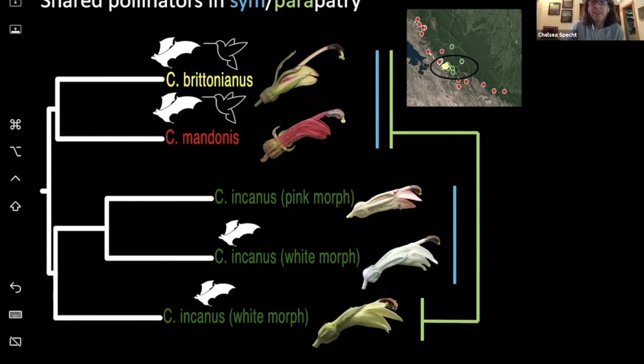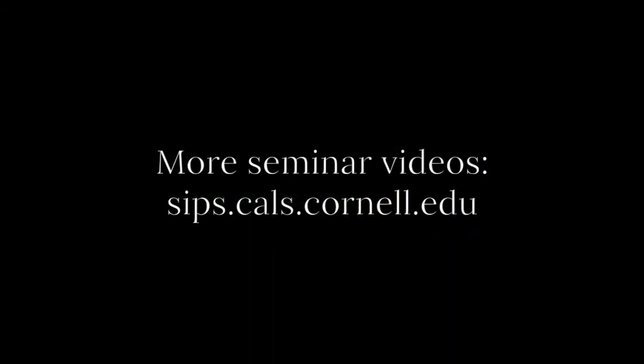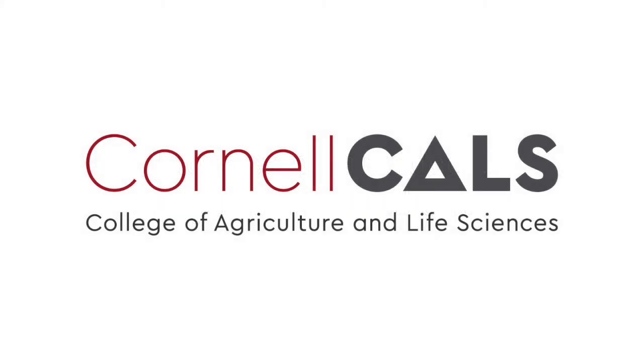We're out of our time, but I just want to thank Laura again for coming and giving us this inspirational seminar. It was fantastic to see so many bright pictures as we move into our fall season. If anybody has any questions, feel free to email her or find her on Twitter. This has been a production of Cornell University on the web at cornell.edu.